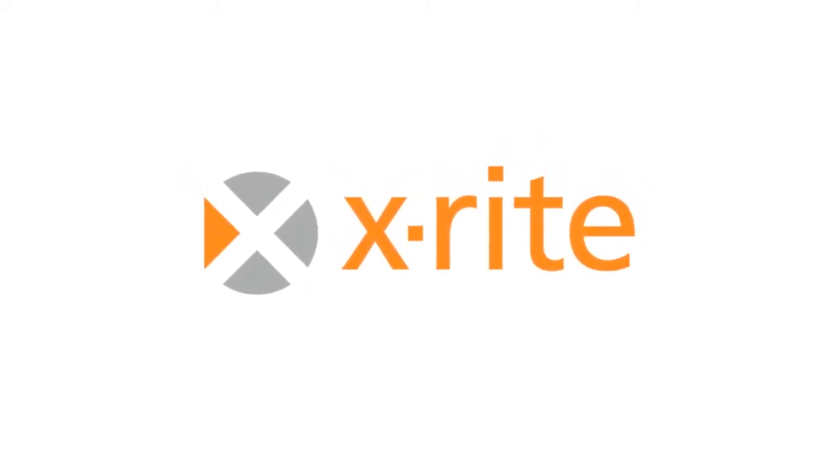This is Brenda Hipsher with the X-Rite blog. Today we welcome Jody Steen to talk with us about our new venture called Luster. Welcome Jody. Hi Brenda, thanks for having me.